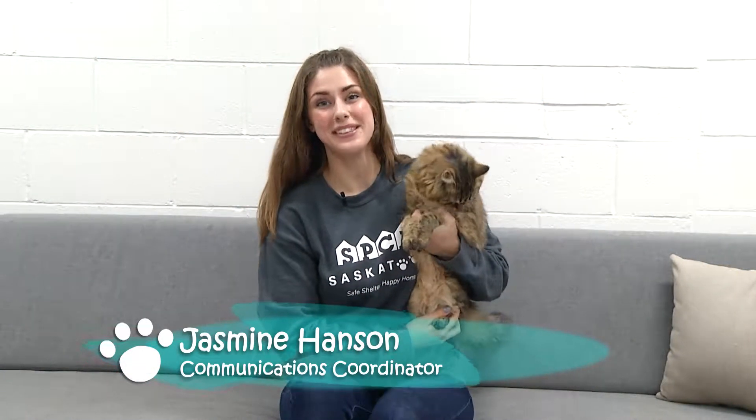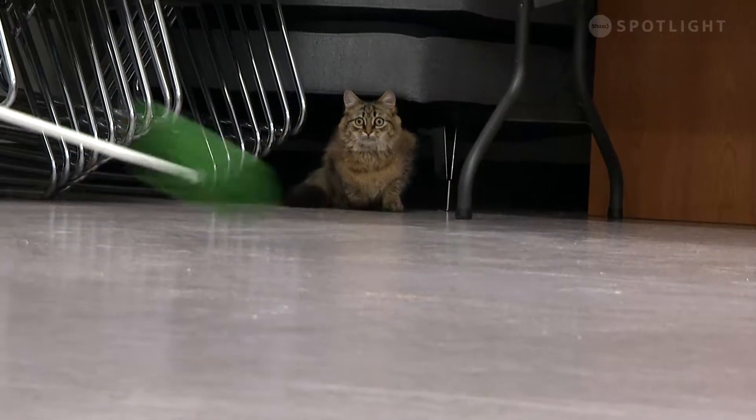Hi there, I'm Jasmine Hanson with the Saskatoon SPCA and this week on Paws for Thought I'm going to introduce you to a couple critters including Rufus the kitty cat here. Stick around.